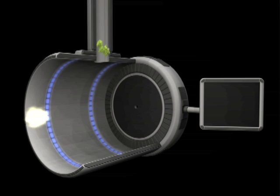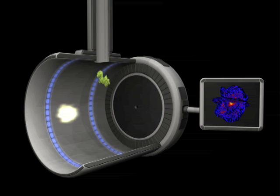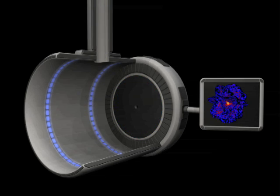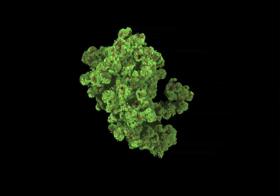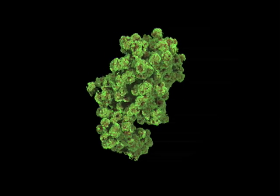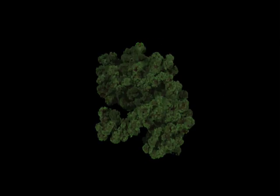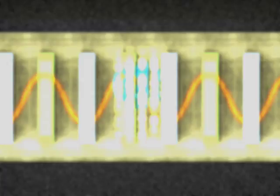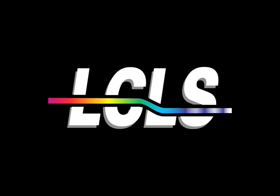For example, the LCLS pulse can be used to make images of single molecules, even though the beam is powerful enough to instantly disintegrate such a tiny sample. Each pulse is so fast that an image is captured in the sliver of time before the molecules can fly apart. Images captured in this way will be strung together frame by frame to create the world's first molecular movies of individual biological molecules in action. The LCLS is a revolutionary new tool, changing how scientists study the world of molecules and atoms.